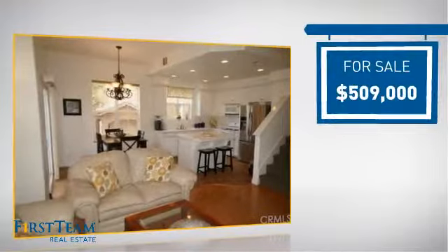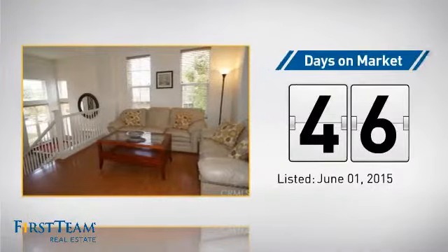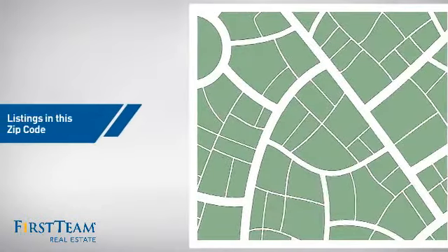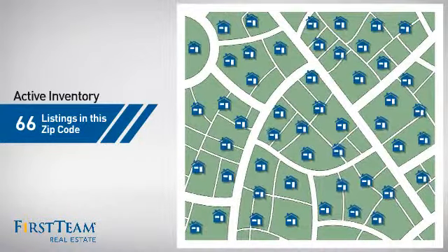Currently listed at just over $500,000, it's been on the market since June. Wondering how it stacks up against the competition? There are now just over 65 homes on the market within this zip code.